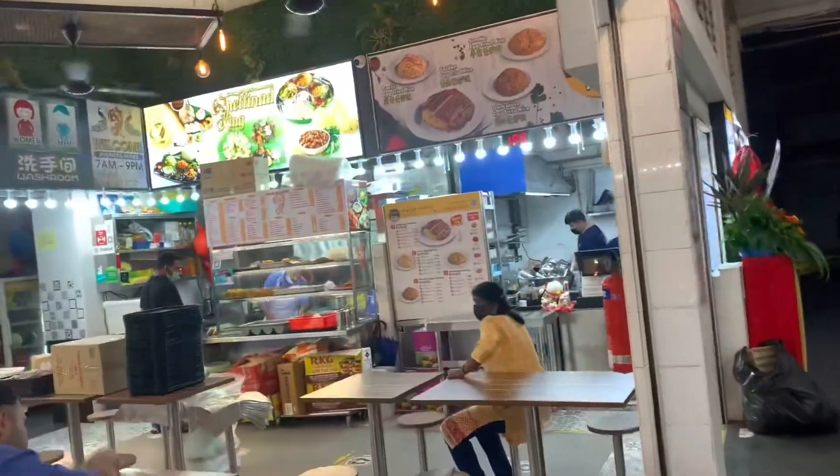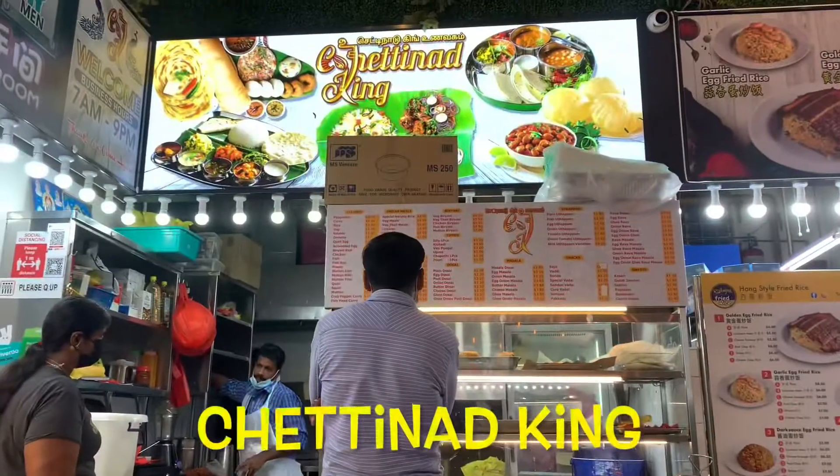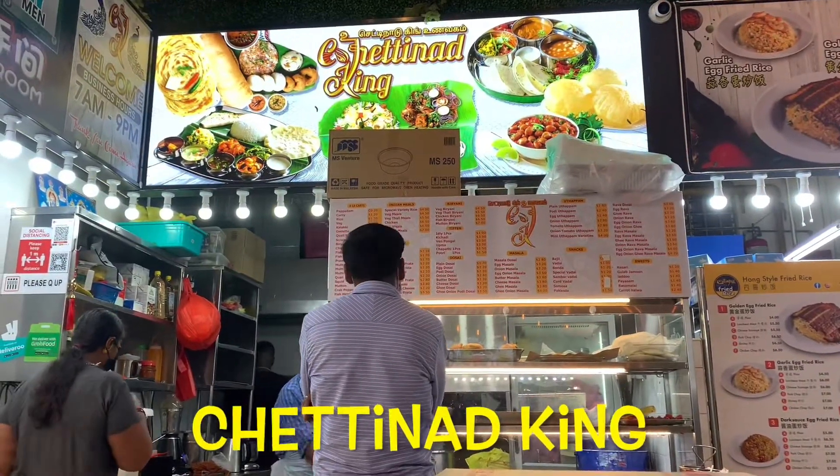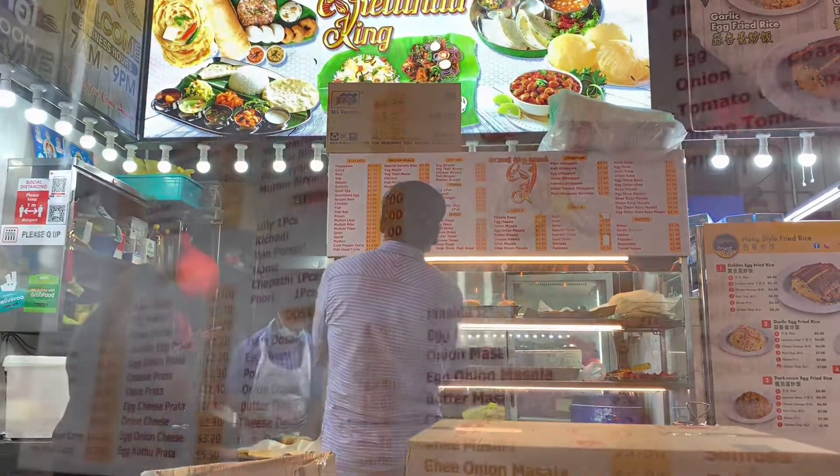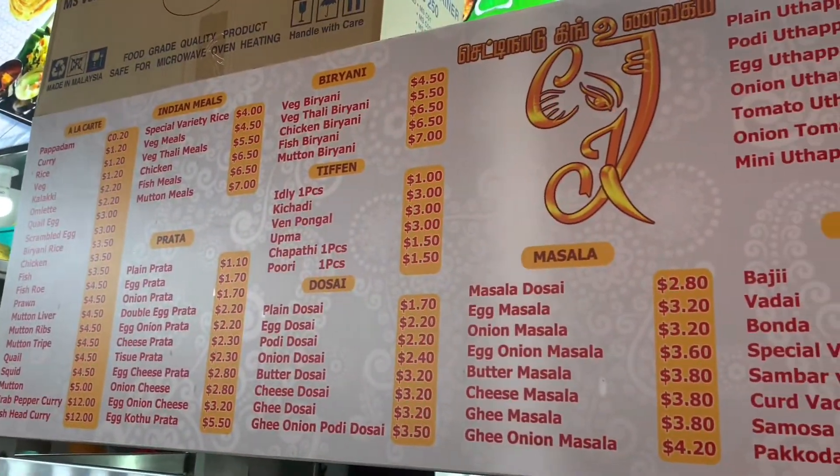This is Chettinad King. If you want to order, you can do home delivery as well. This is the menu.